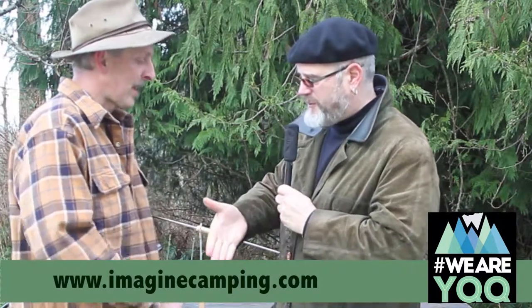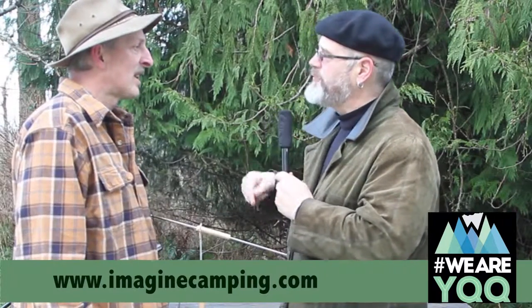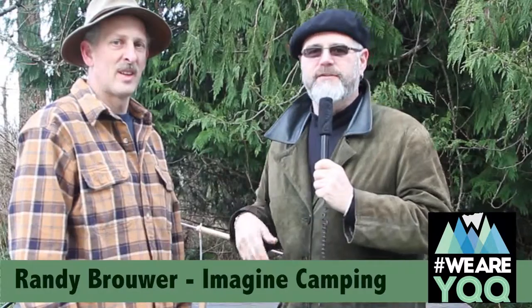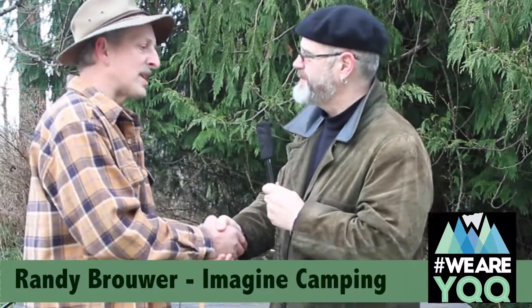Thanks a lot, Randy. Absolutely, thank you very much. And thanks for making shift happen here in the Comox Valley — we need to see more people like Randy taking an idea and making products out of it, generating cool stuff and making it happen. Thank you very much, it's been a privilege knowing you and working with you.